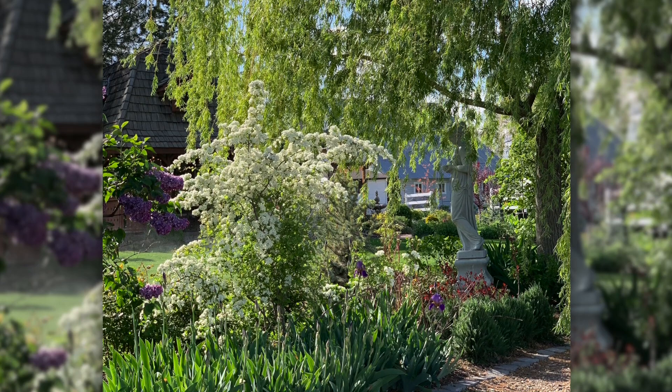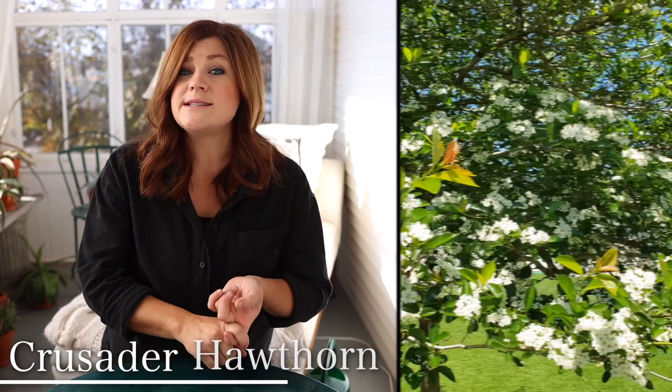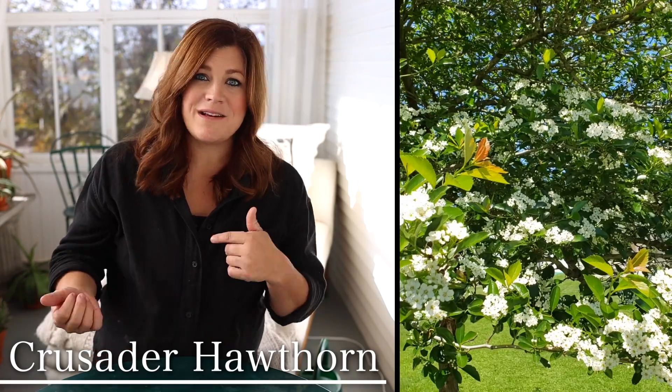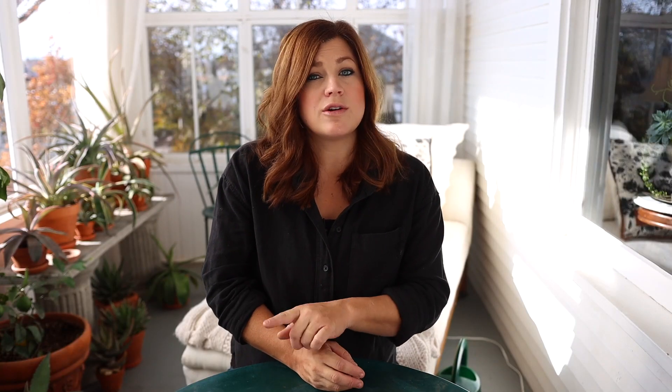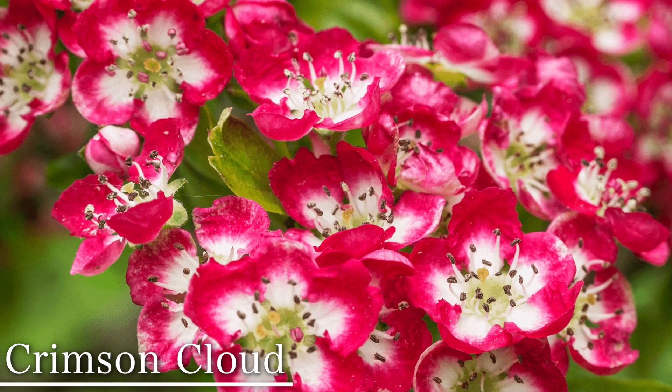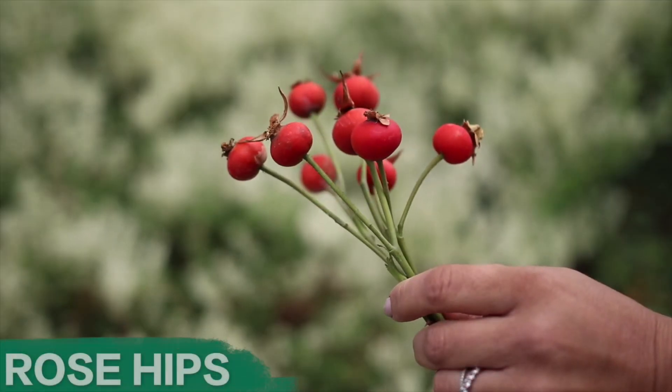Hawthorns bloom in spring with big clusters of bloom varying by variety. Be mindful that most hawthorns have thorns, but there are thornless varieties. Crusader has gorgeous orange fall color with bright red berries. Crimson Cloud is a larger tree at 20 to 25 feet tall and wide, thornless, with very vivid pink blooms with a white center, followed by red berries.